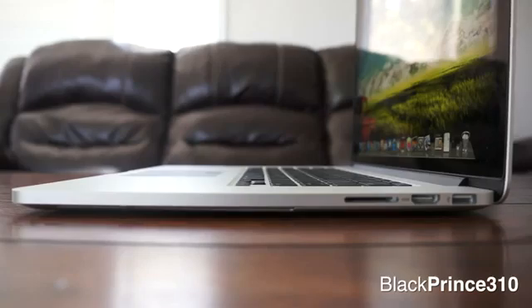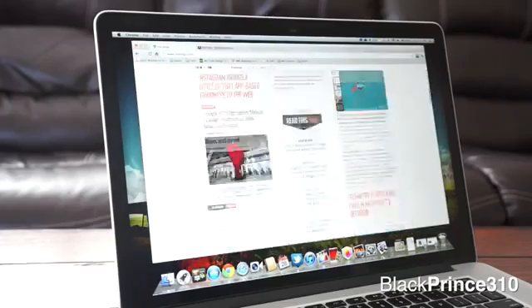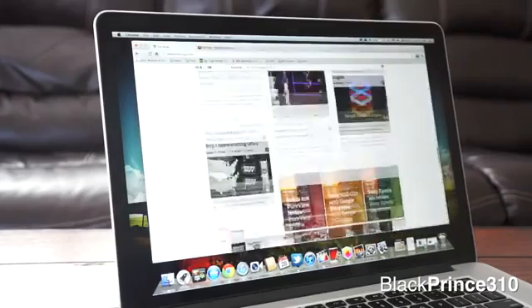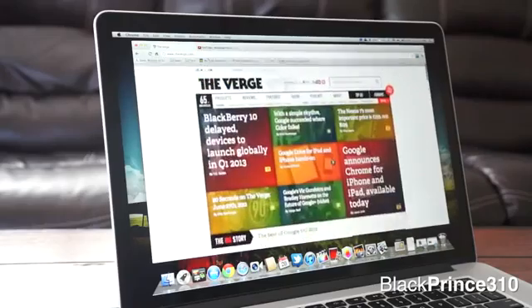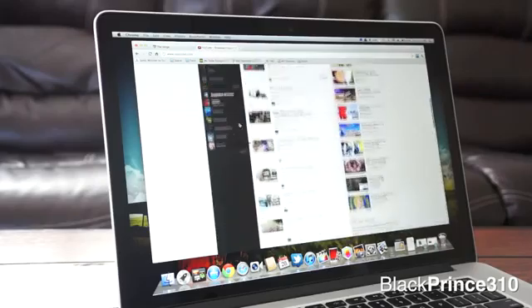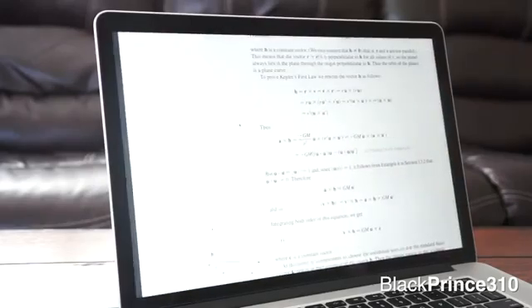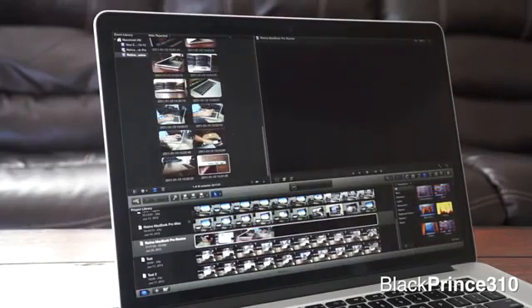As far as performance goes, the Retina MacBook Pro has been very satisfying. Handling all of my daily needs and tasks — such as editing 1080p video in Final Cut Pro X, watching movies or full-screen YouTube videos, editing in Photoshop, web browsing, and music — it's handled all that and more without even hesitating.